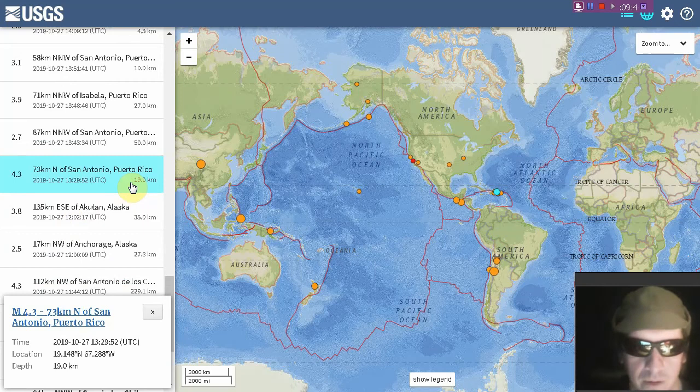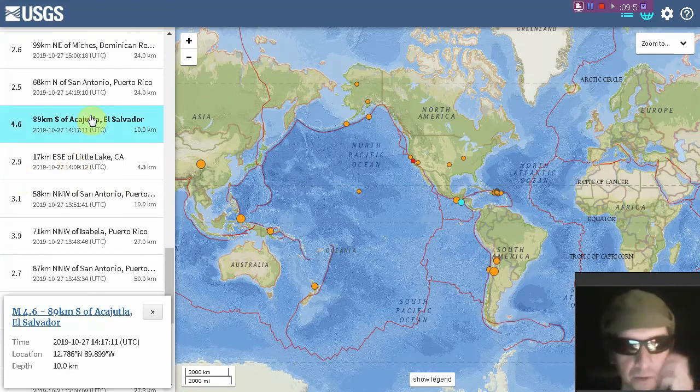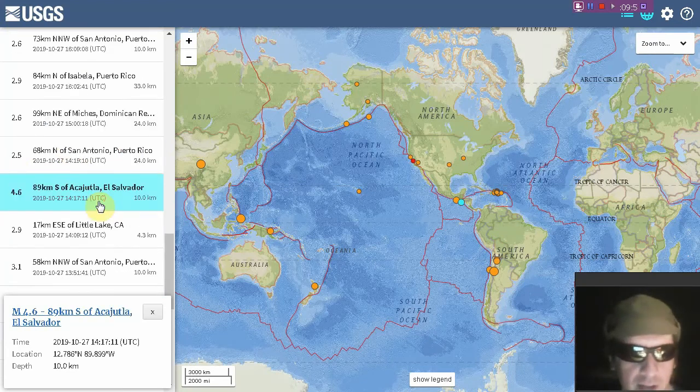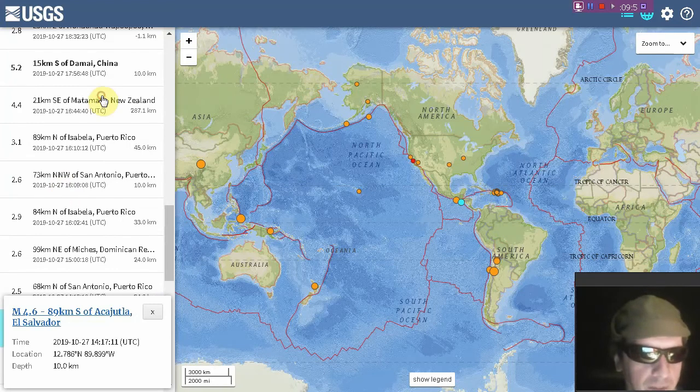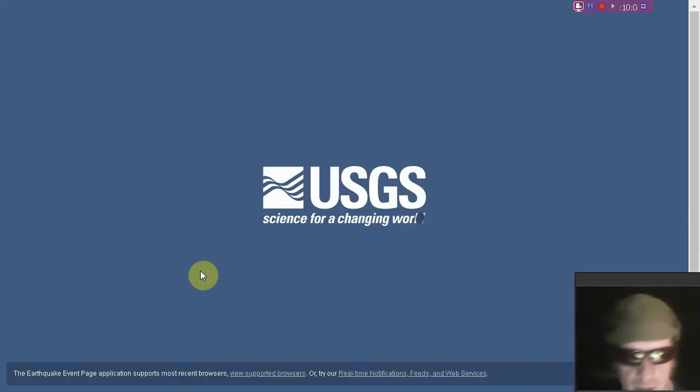Looks like the largest quake was a 5.2 in China over the past 24 hours. A 4.3 at Puerto Rico — the largest quake we've seen in the Caribbean for probably a week or two. Here's a 4.6 at El Salvador, a Central American quake. And here's a deep quake at New Zealand — shout out New Zealanders, if you felt that quake please leave a comment.